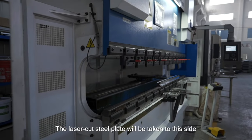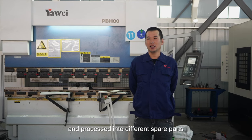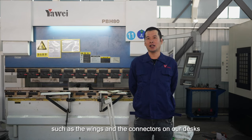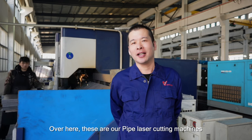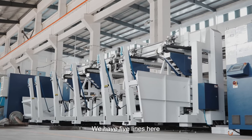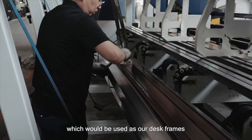This is the bending machine. The laser-cut steel plate will be taken to this side and processed into different spare parts, such as the wings and the connectors on our desks. Over here are our pipe laser cutting machines. We have five lines here, which are mainly used for cutting pipes that would be used as our desk frames.